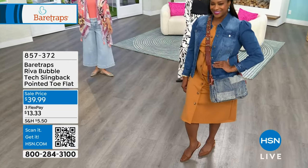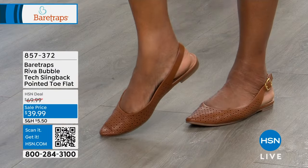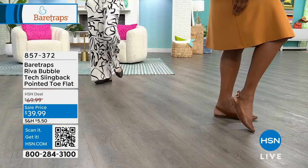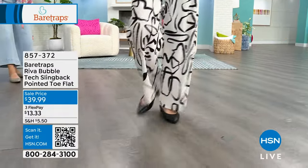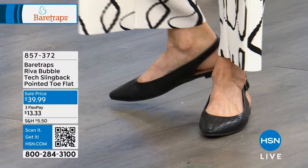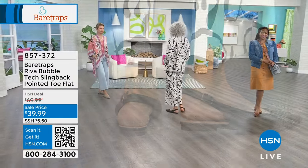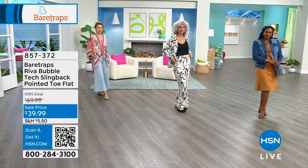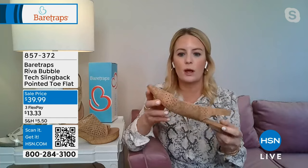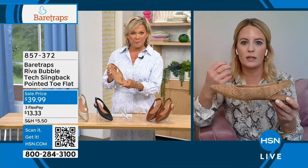Grace agrees that a moderate point gives ample toe room. This is a three-quarter inch heel height, not super flat. It has Bear Traps bubble technology built into the sock — a contoured footbed providing ultra cushion and arch support as you walk throughout the day. You also have an outsole with traction, and the shoe is super flexible. You can see how it bends naturally, giving you so much flexibility as you move.